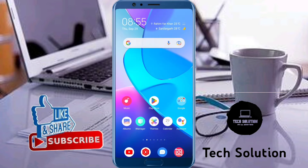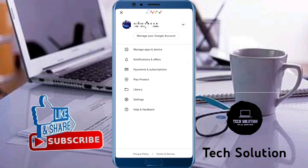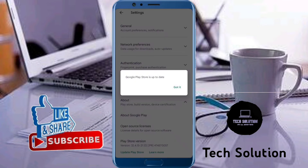Once again open the Play Store and from here tap on Profile, then open your Settings. Tap on About and update the Play Store version — tap on this. If an update is available, the update will start and Google Play Store will be updated. Then go back.